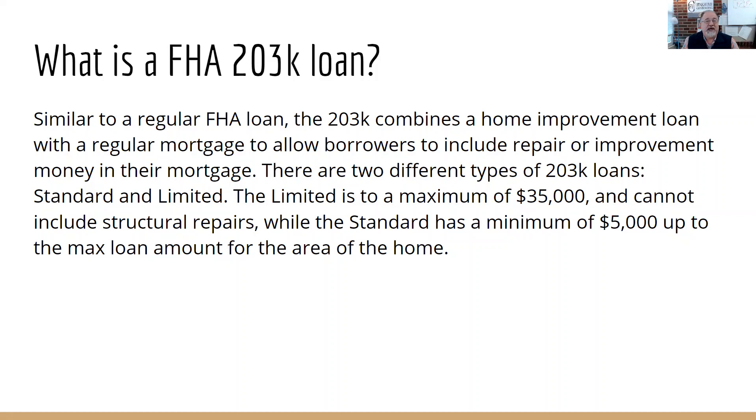The standard does not have a maximum other than what is the maximum for the area. The limited is maxed out at $35,000, but really that's about $30,000 in repairs with a contingency.